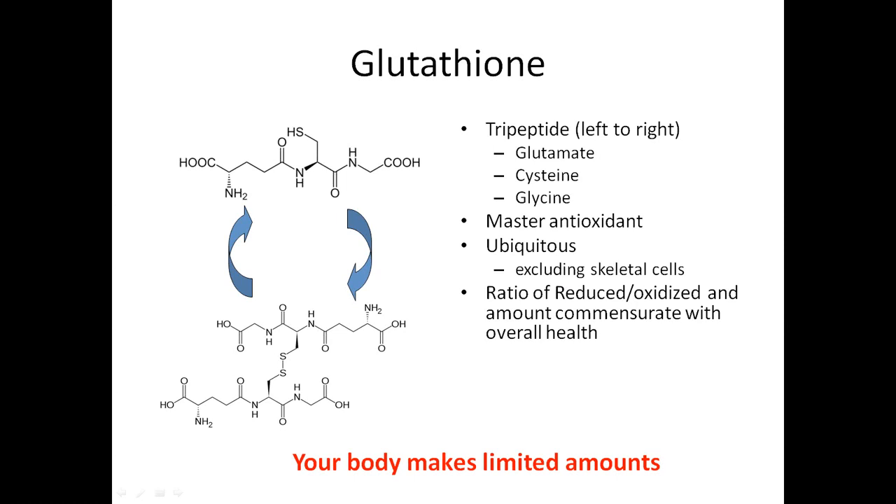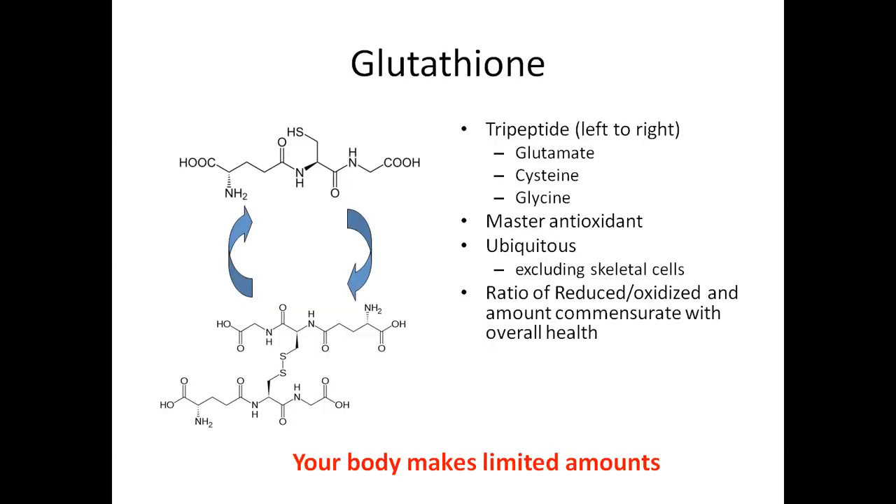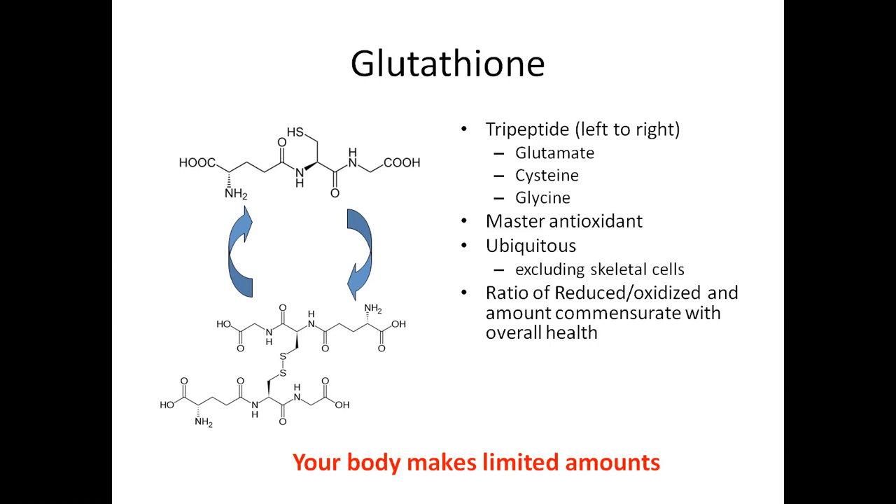One of the main reasons nobody's been talking about glutathione is because historically, if you took a pill with glutathione in it or food with glutathione and ate it, your stomach would just break it apart into its three amino acids — glycine, cysteine, and glutamate. Its absorption rate was well below 0.1%, so basically it was a waste of money. However, now we have the tools to be able to supplement it, and that tool is called the liposome.